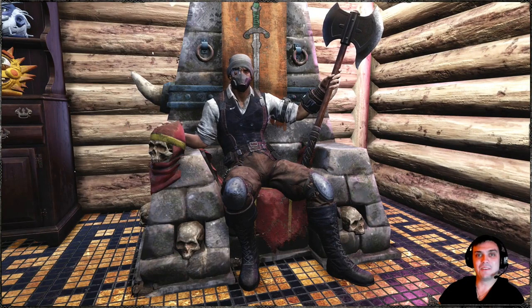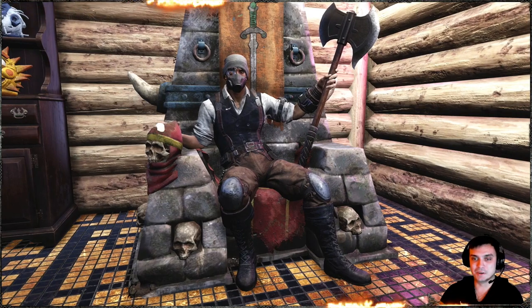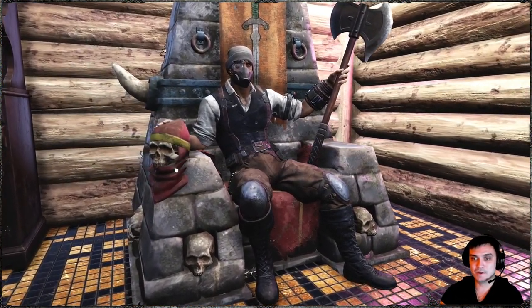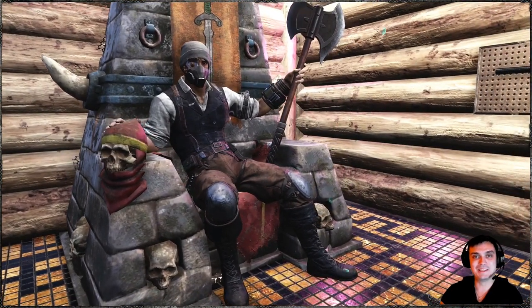Hey, what's up Zclan and everybody else — hope you're all doing good. Welcome to my Fallout 76 video. In this video we're gonna cover a combo outfit that I'm using right now and will be using for quite some time. Let's stop wasting time and jump right into it.